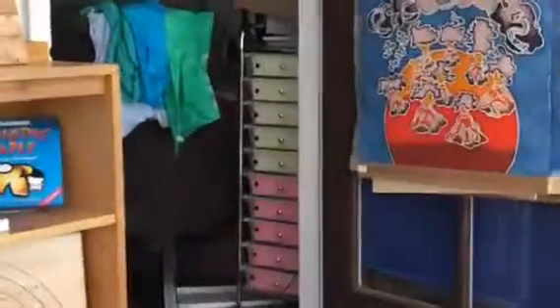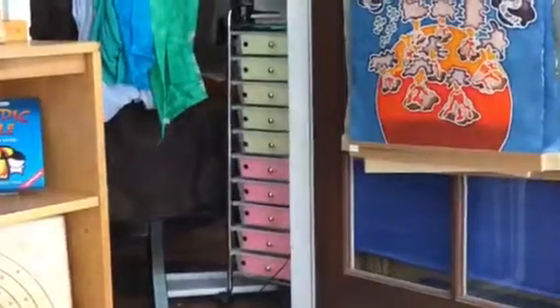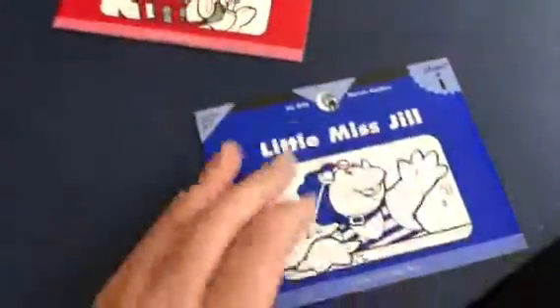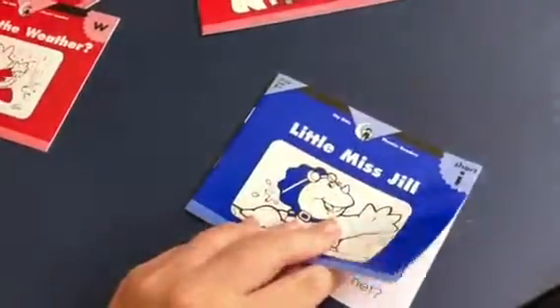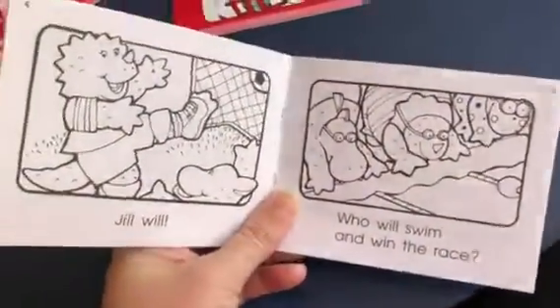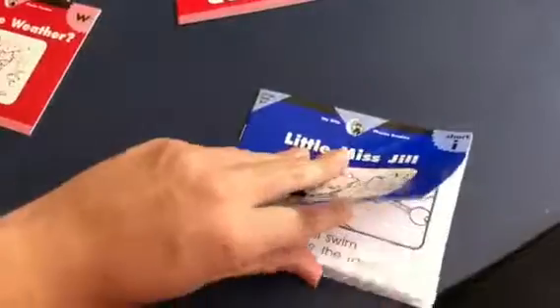We have a little rolling cart where we put different activities for the girls, and I'll just throw a couple of these in there this summer for my daughter. Super easy. Little Miss Jill — oh, Jill's playing soccer! Jill is super athletic. I love it. We haven't even made it this far yet.